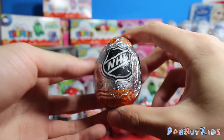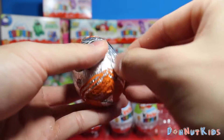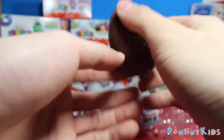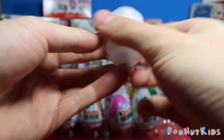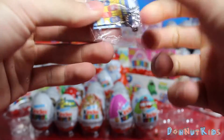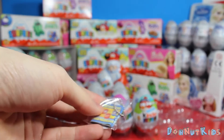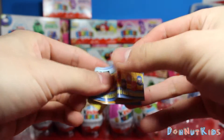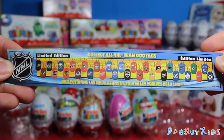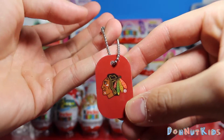For any of you hockey fans out there, we got this NHL egg. I wonder what's inside this one. It's a nice little dog tag. Let me get my trusty scissors to help me open this. Give you guys a little peek at the flyer — some limited edition NHL tags you can get. Very cool.